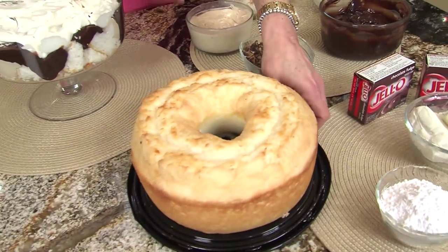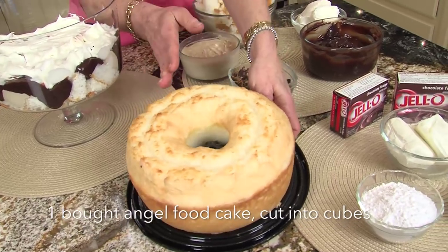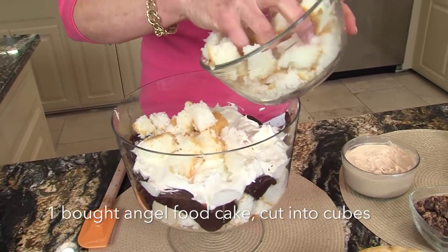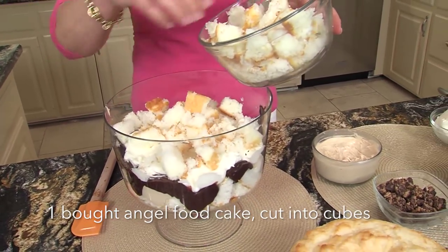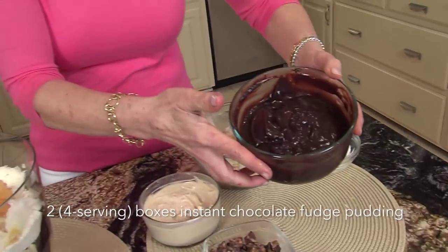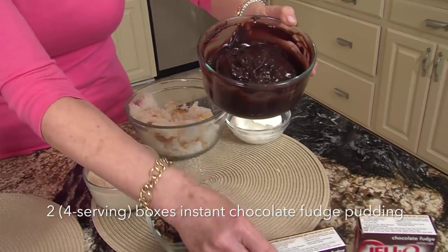Okay, your first layer — and I've already done one layer — but this is your angel food cake. You don't make it, you just go buy it at the store, and then we'll put a layer; you cut it into little squares. You could even do this sugar-free with sugar-free pudding if you'd like. And then chocolate — I love it — chocolate fudge instant pudding. That's my chocolate layer, simple as that.